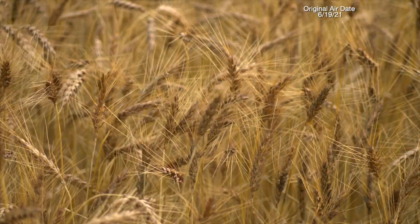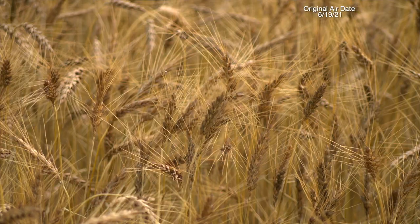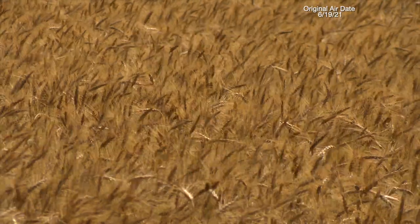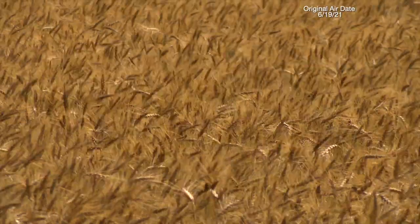Over the summer, we met some great Oklahomans and had fun sharing their stories. So today we're taking a look back at some of our favorites, starting with the delayed wheat harvest in Caddo County, thanks to a pretty wet spring. Here's SUNUP's Ed Barron. It's a hot, humid Oklahoma day, but Brian Vale is finally harvesting his wheat crop. We're probably a good week, week and a half later than we normally start because of the weather, the rains.